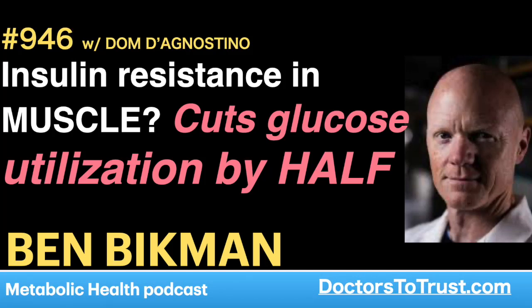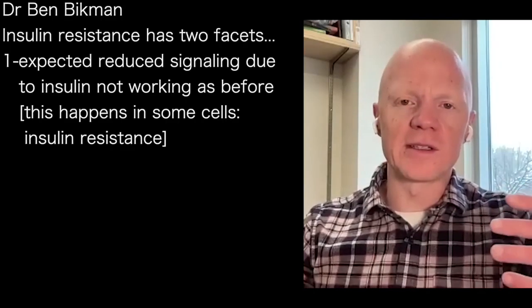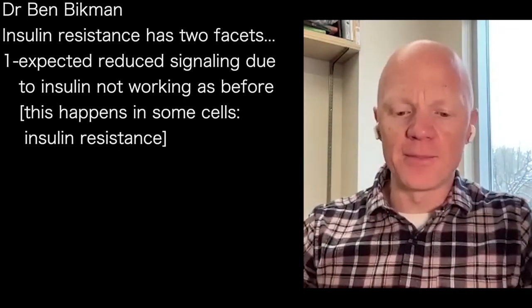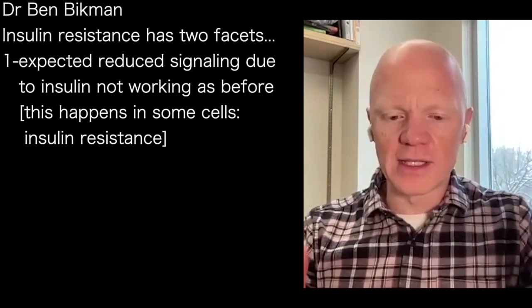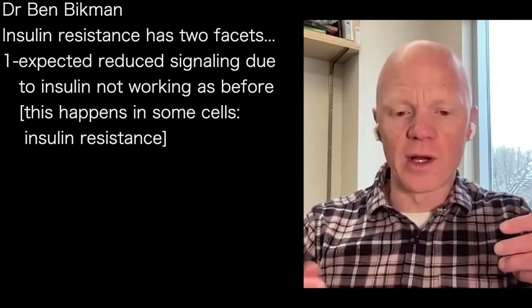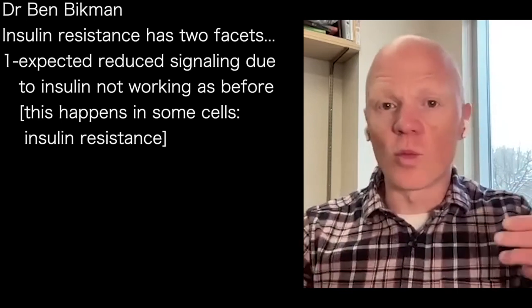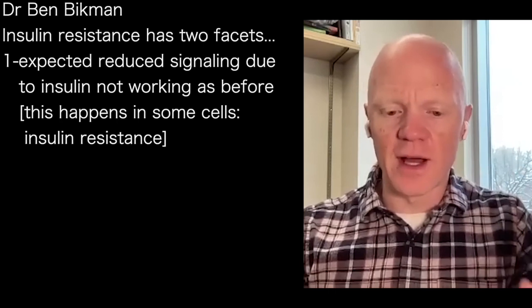Insulin resistance is a phenomenon with two facets that you cannot pull apart. The first is the expected reduced signaling, where the hormone insulin isn't quite working the way it used to throughout the entire body. That is not a universal effect — not every cell of the body stops responding to insulin — but some cells aren't responding as well. That's the insulin resistance part, and it's a cell-specific phenomenon.